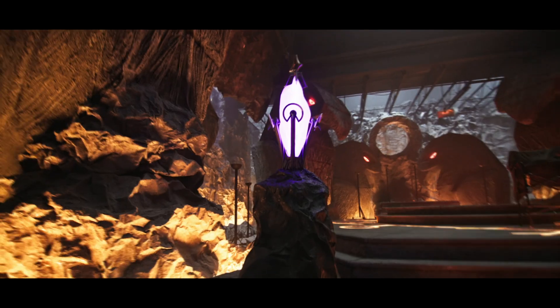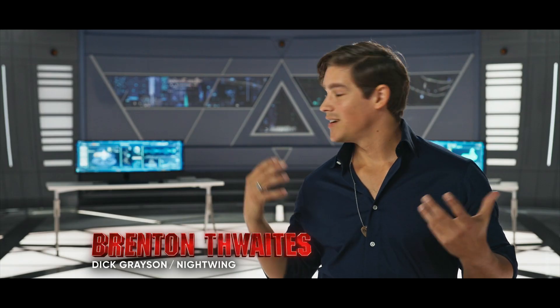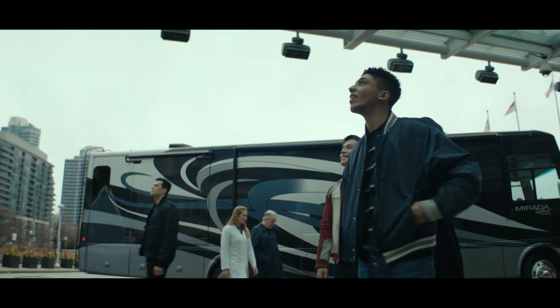We've always had really good sets, but they were really elevated this season. You walk in and you're like, wow, this is epic in scale. As you can see, everything looks fantastic.